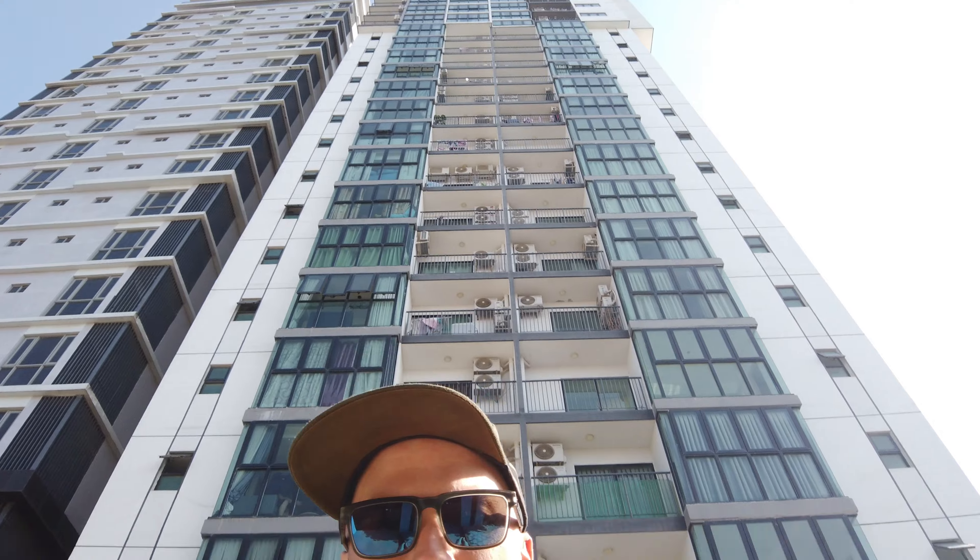Here I am outside the new building — you can see it behind me. This is the Garden Residency, so I'll take you in for a little tour.